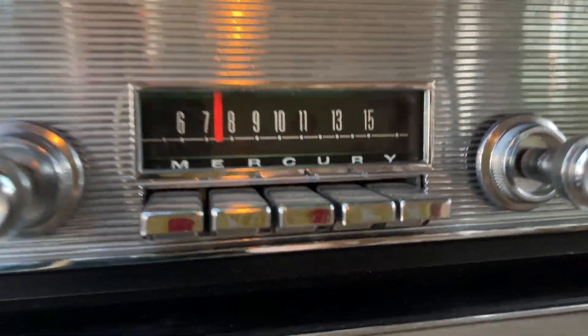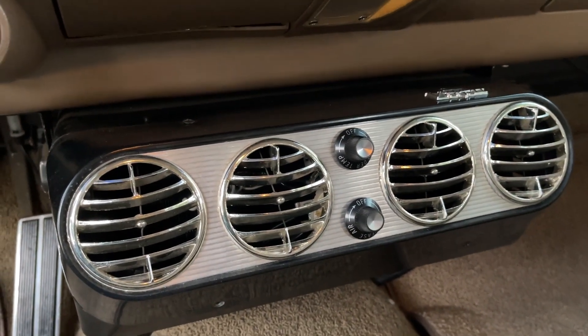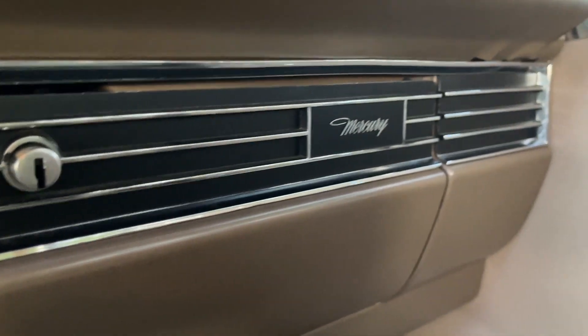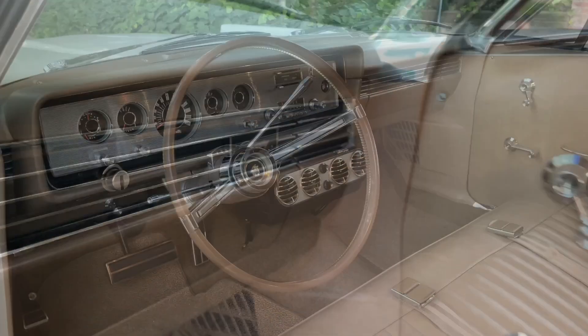There he is again — the little Mercury man. The radio — it says Mercury. Aftermarket air — it should blow cold; I'm not sure it really does, but it works. It comes on and off. Mercury there.